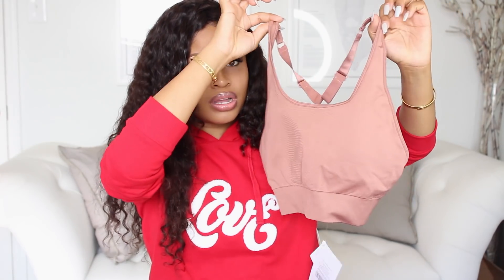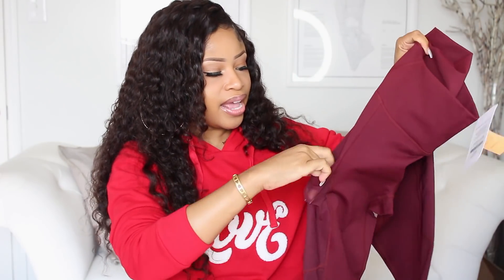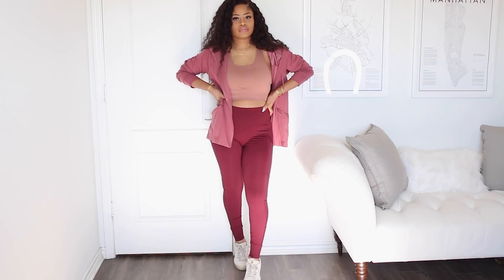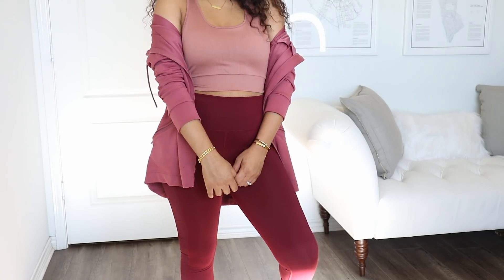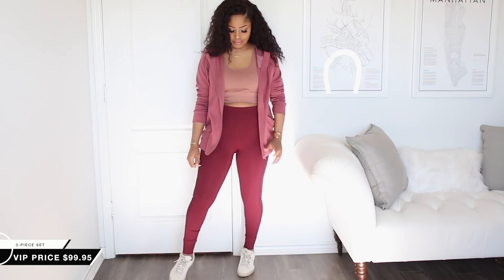Super cute. Then I got this three-piece set. It comes with this sports bra and these bottoms right here. I love that these pants have a little pocket on both sides, so you can put your phone here, your keys there — just to have everything on you if you're outside jogging or whatever you're doing. And it comes with this zip-up jacket. I thought this was a super pretty outfit. I love how it matches, but the colors are all different variations of pink.